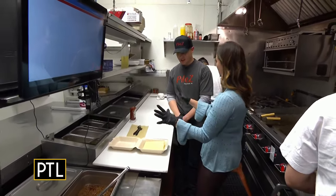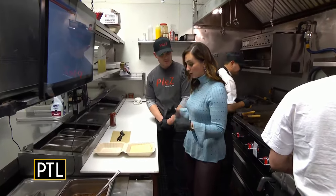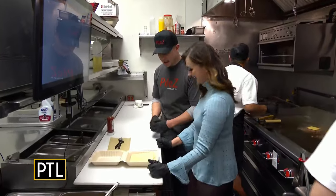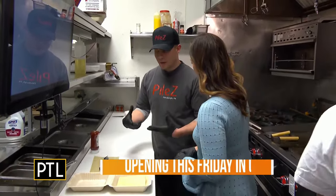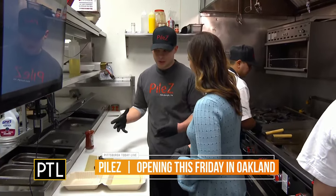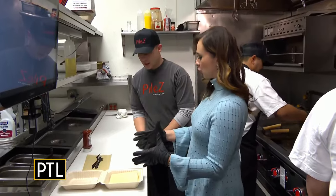We kind of showed everybody the concept of the restaurant earlier, which I am super excited about. But we're in the kitchen now because you are putting me to work. So what are we creating? Today we're going to do the original cheeseburger pile. It's brought from the original garbage plate, but the pile kind of just introduces its own twist to it.